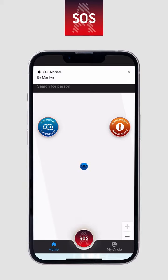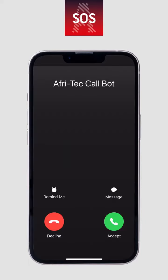If a member of your circle has panicked and they have chosen auto call on panic, you will receive an automated phone call advising you of their panic with their name and panic type.